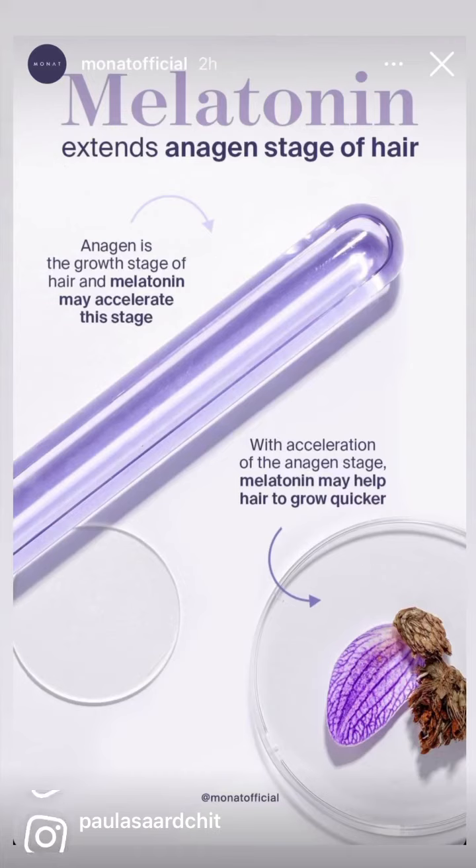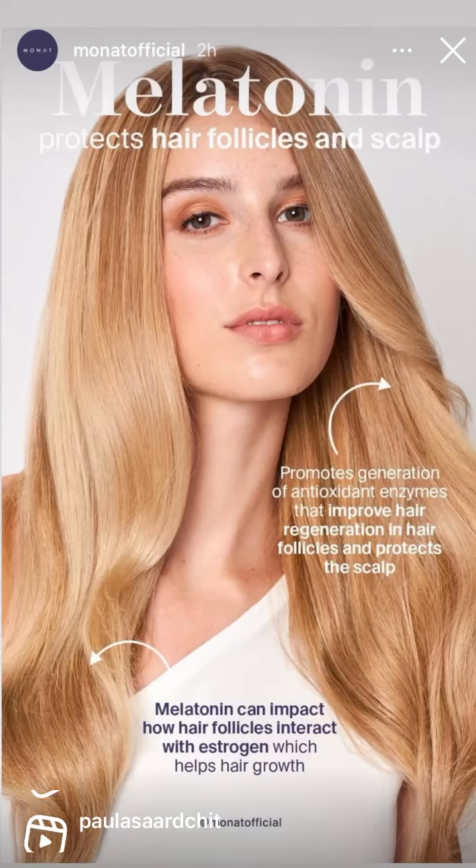That means melatonin may help hair grow even quicker — who doesn't want that? Melatonin also promotes the generation of antioxidant enzymes that improve hair regeneration in the follicle and protect the scalp. Melatonin can also impact how hair follicles interact with estrogen, which helps with hair growth. Isn't that incredible?